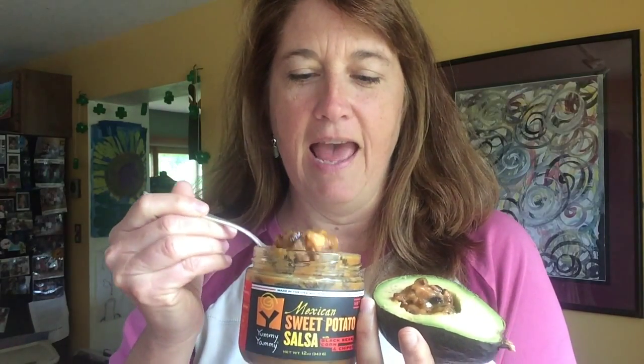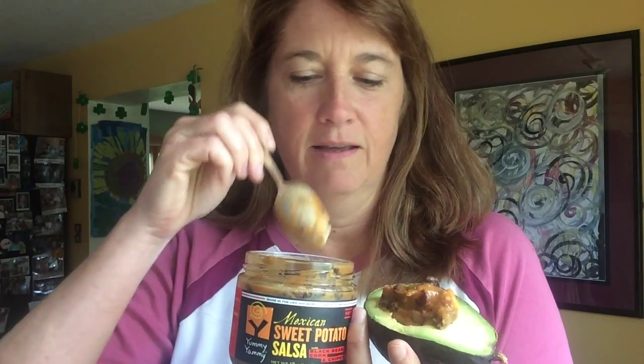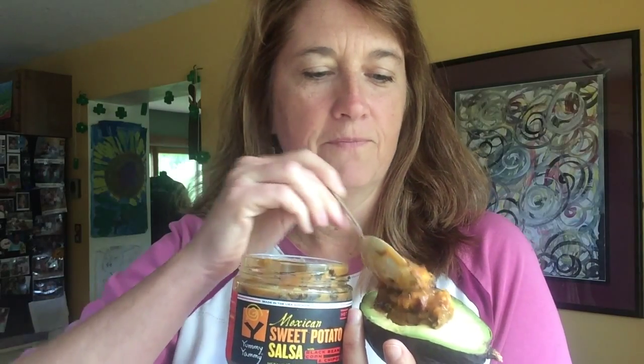And so it couldn't be simpler, really. It makes for a great lunch. I just take the salsa and I put it in the hole where the pit used to be. Mmm. And you're getting all the benefit of the sweet potato salsa, which is filled with nutrients.